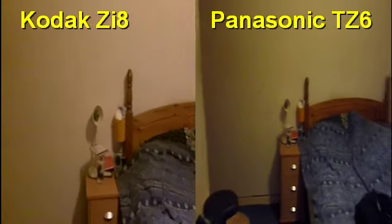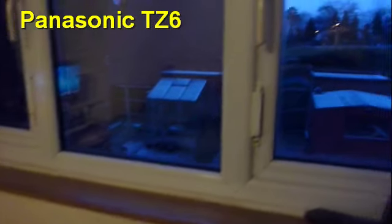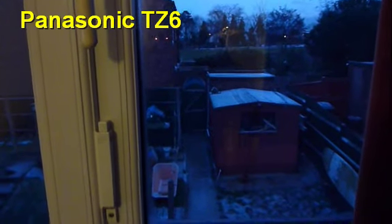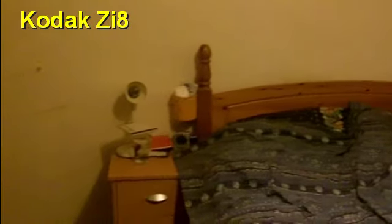Okay so here we go. Kodak ZI8 and the Panasonic TZ6. It's relatively low light. Panasonic seems to be doing quite well.